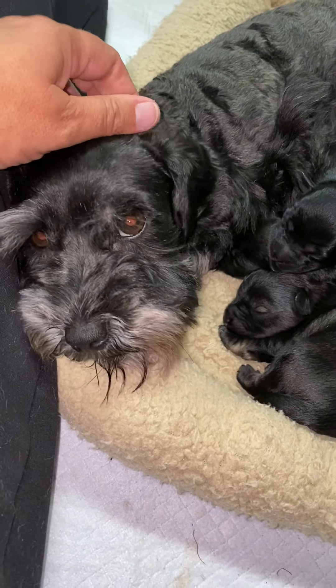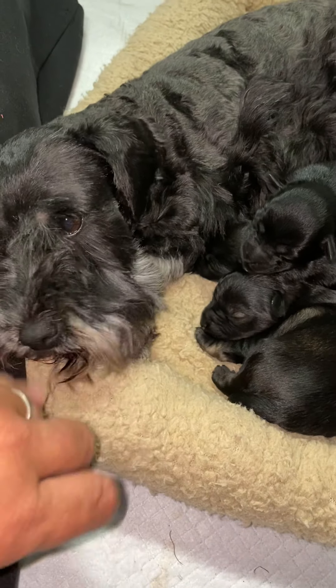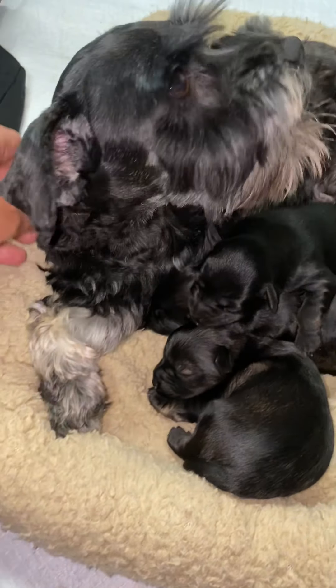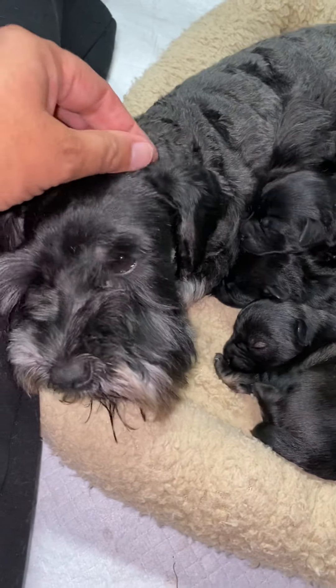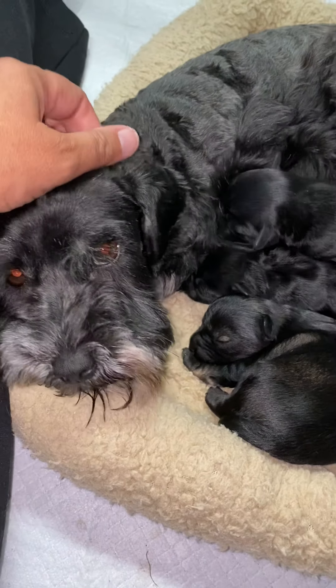This is Stella, this is Mum. Mum is black and silver — very, very black and silver — and her contrasting markings are very grey in colour, very silver. Very traditional black and silver schnauzer colouring.